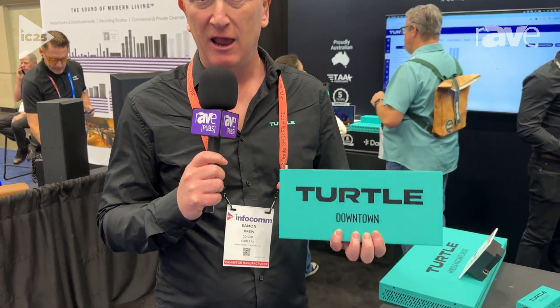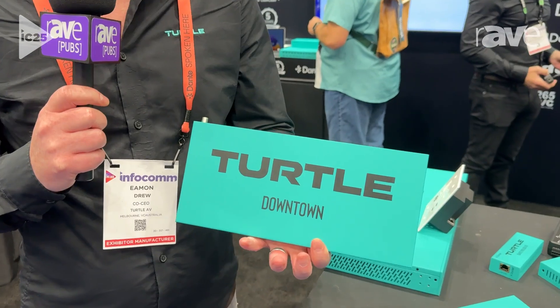Hi, thanks for watching. My name's Eamon. I'm here at Infocom 2025. We're on the Turtle AV booth and I'm really excited to show you today our new and award-winning Turtle Downtown.